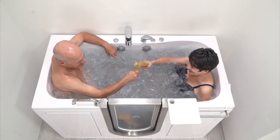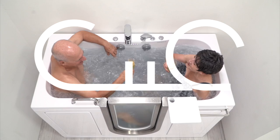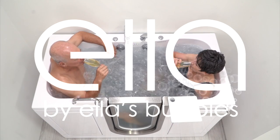Come see all of our walk-in tubs at ellasbubbles.com.